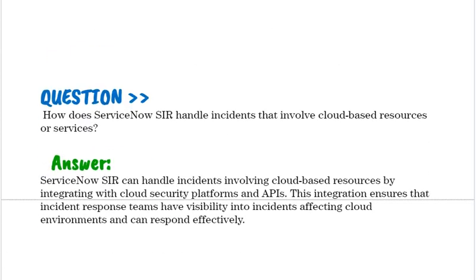How does ServiceNow SIR handle incidents that involve cloud-based resources or services? ServiceNow SIR can handle incidents involving cloud-based resources by integrating with cloud security platforms and APIs. This integration ensures that incident response teams have visibility into incidents affecting cloud environments and can respond effectively.